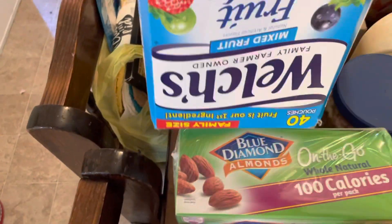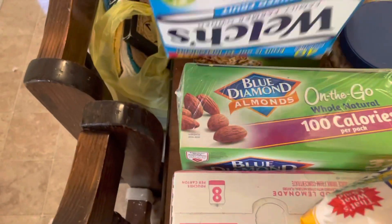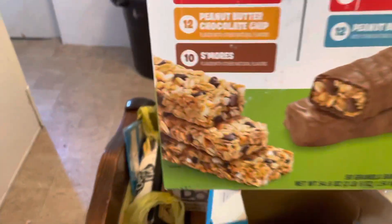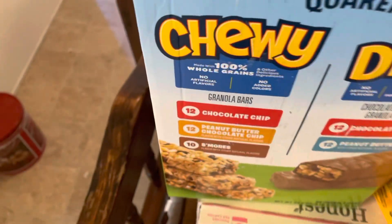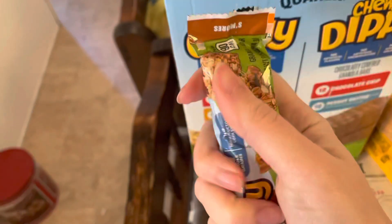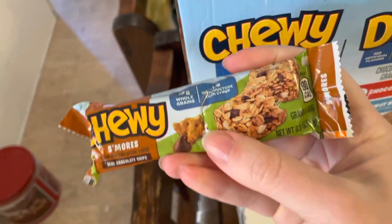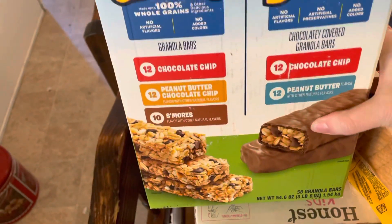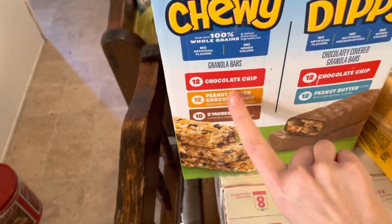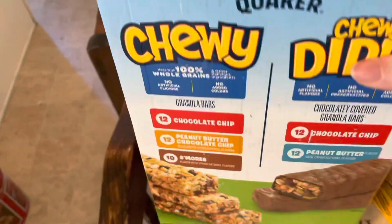We also got these from Amazon — it was 40 pouches. I got this two days ago and you can see what's left, so the kids love the snacks! I got these — I thought they were bigger. I feel like they've really made things smaller since I got older. They're so tiny! Have y'all noticed how things are getting smaller? Anyway, I got a box of those — they're the chewy dip ones.